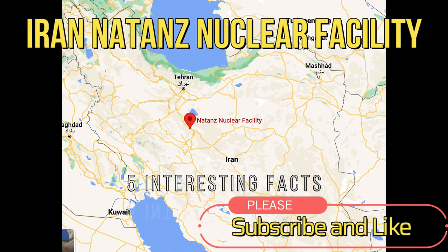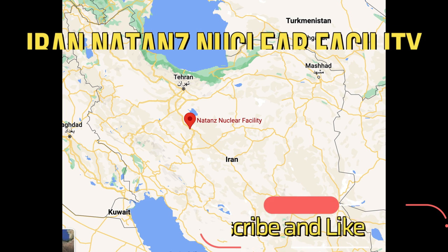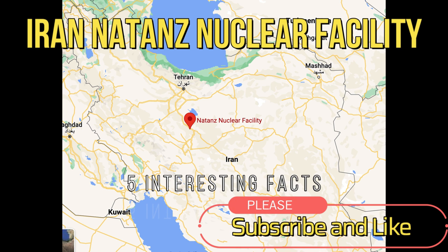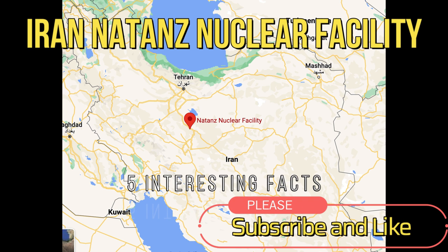Hi everyone, welcome to my channel. In this video, we'll be talking about the Iranian Natanz nuclear facility. Now let's get right into it.